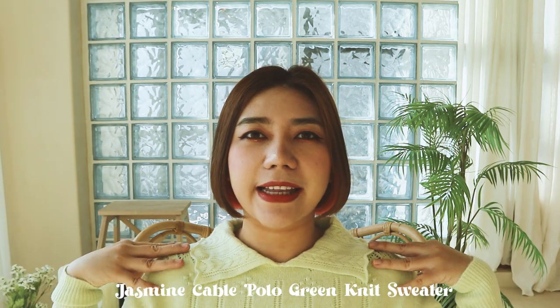So the next sweater that I got is in this standout green color. I believe they have a total of four colors for this sweater — they also have a pink one, the yellow one, and the brown one. I love the yellow one because it's such a happy color. The pink one is of course my favorite color, and the brown one suits well in this cold weather.